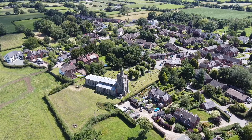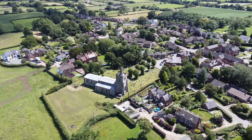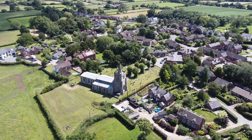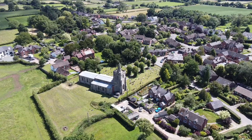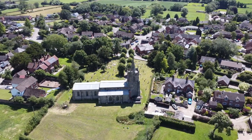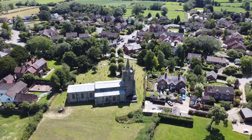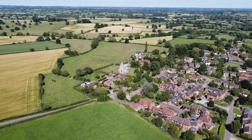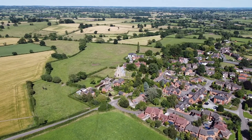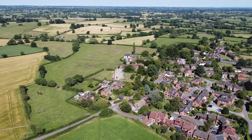The Grade I listed church of St Michael and All Angels can be traced back to the 12th century, with much addition and restoration, most recently in 1845 and then 1886. It is set in a beautiful churchyard which was extended up to Main Street by the demolition of two cottages in 1874. This partly explains why the alignment of the road and the church are at odds with one another.